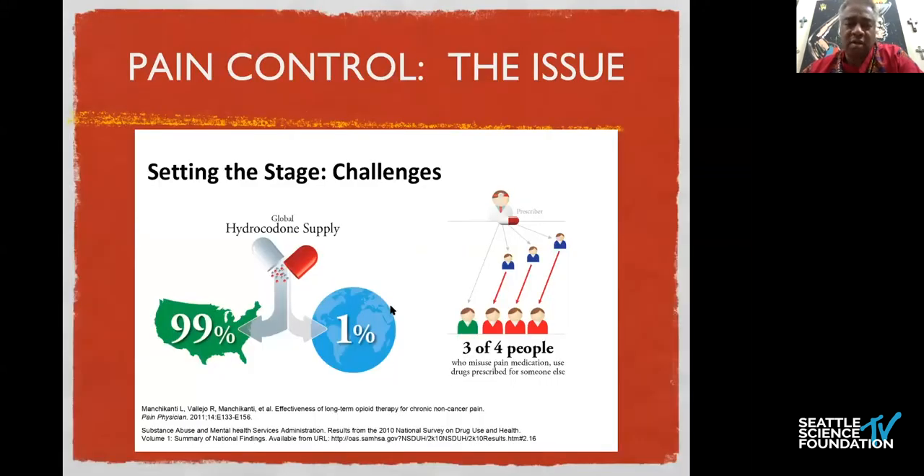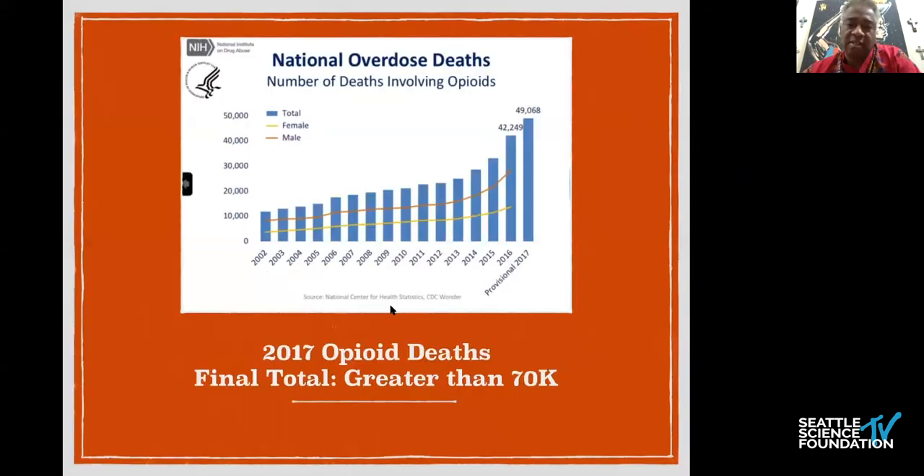This is the real issue in the United States: we see that predominantly we are using the world's hydrocodone. I'm not saying that we have more pain than the rest of the world, but we certainly use more of the oral opioids. In that group, three out of four people do report some type of misuse or using of other people's medication, which subsequently led us to the death rates that we're seeing now.